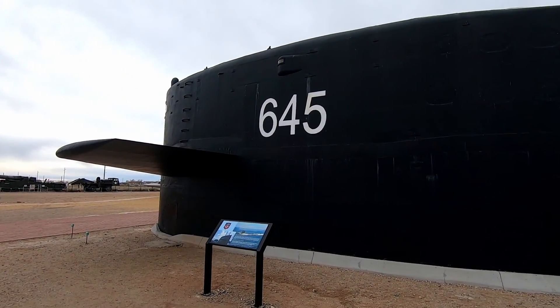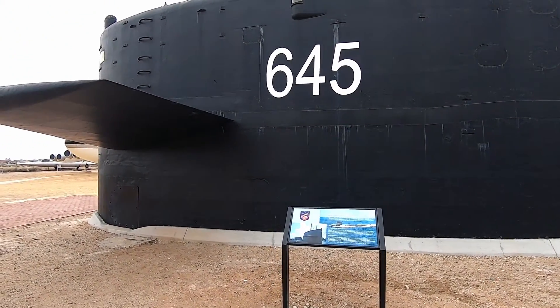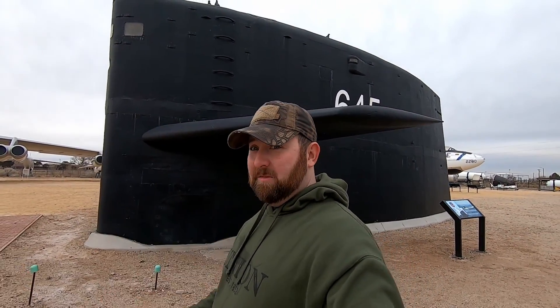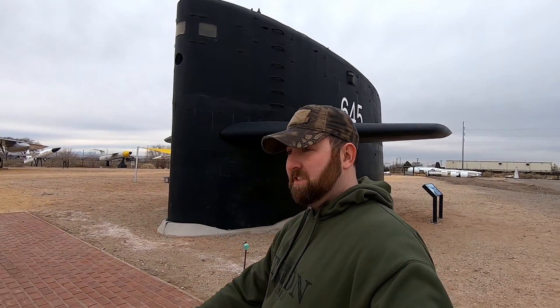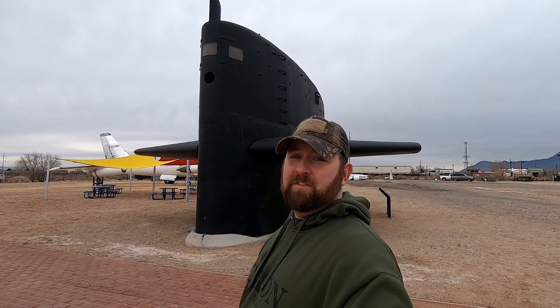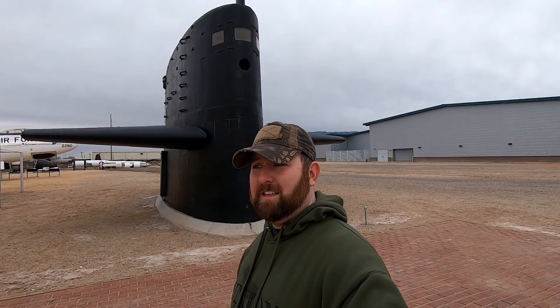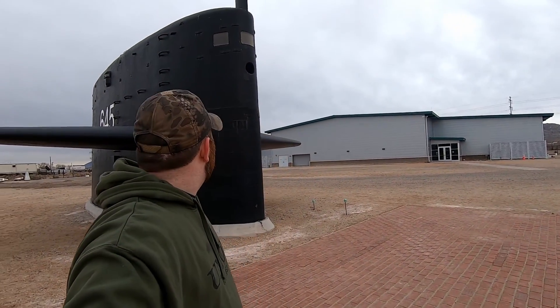When it comes to submarines, the ICBMs we currently have would be a complete retaliatory defensive strike — not offensive at all. Everyone knows where they are, they're completely hardened, and we have way too many of them. That's part of the mutually assured destruction system — if anyone fires anything at us, we fire everything back. The subs, though, that's another story. Subs would definitely be first strike — they're always out there under the water with plausible deniability.